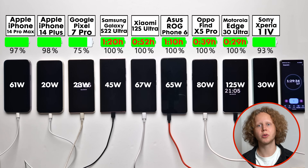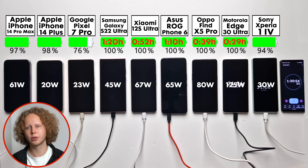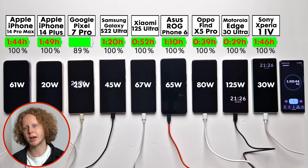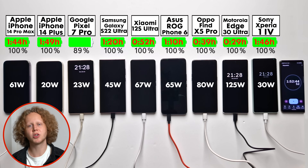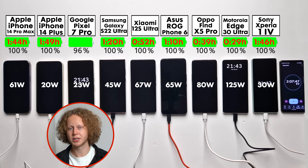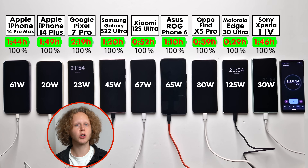At an hour and a half, only the Sony, the Pixel, and the iPhones remain. The iPhones keep getting closer together, confirming they're throttling their wattage. The iPhones and Sony finally finish, with the 20W charger taking only about 5 minutes longer than the MacBook one. So a higher wattage charger helps up to 80%, but after that it doesn't really matter. The Pixel took 2 hours and 19 minutes to fully charge, which is incredibly slow — you could charge the Motorola almost 5 times in the same period.